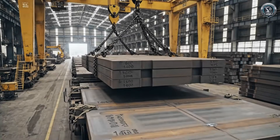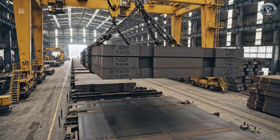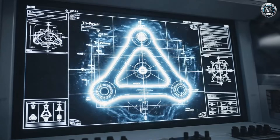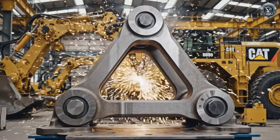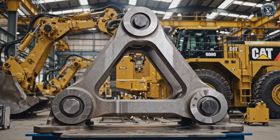It starts with specialized heavy-gauge steel, destined to become the backbone of the beast. The secret weapon: TriPower — a unique triangular linkage that amplifies crowding force without using extra energy.